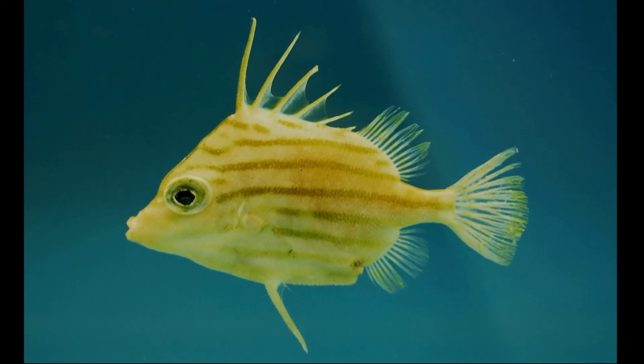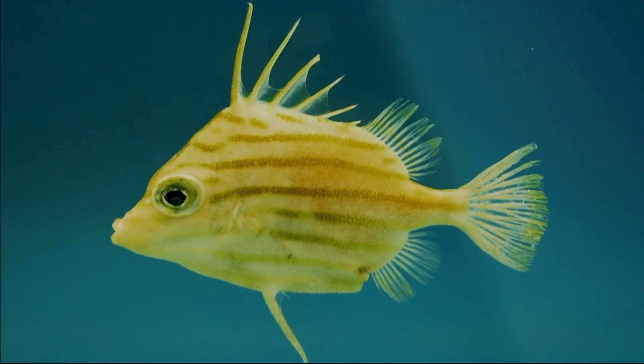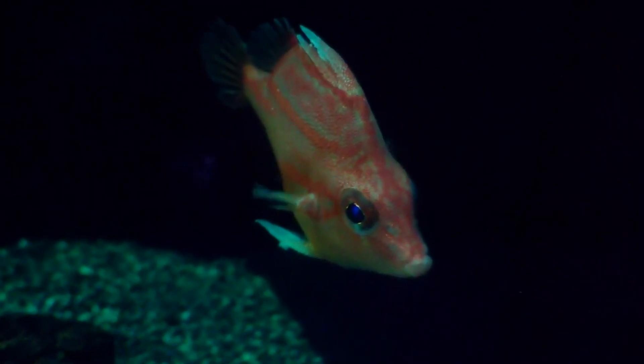They are found over an average depth range of 800 to 1800 feet deep. However, some species live well past 2600 feet deep.